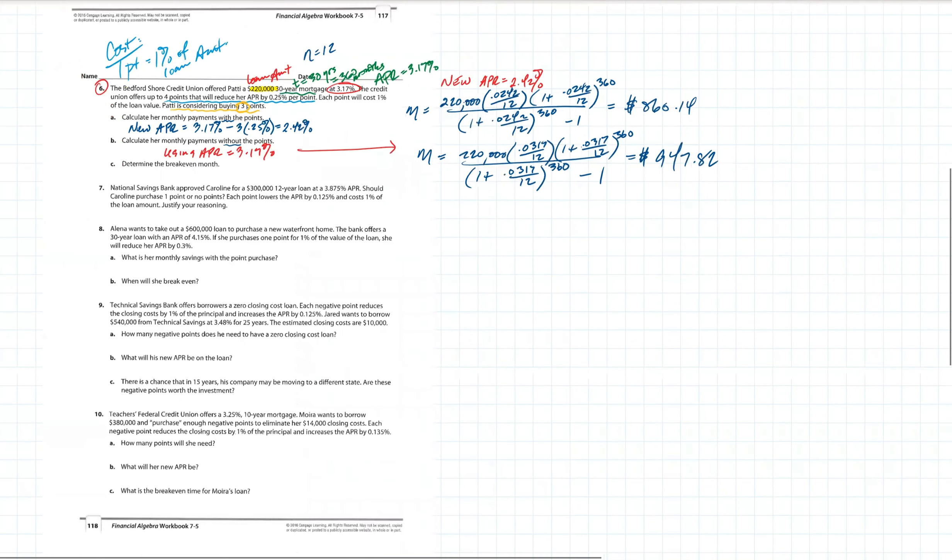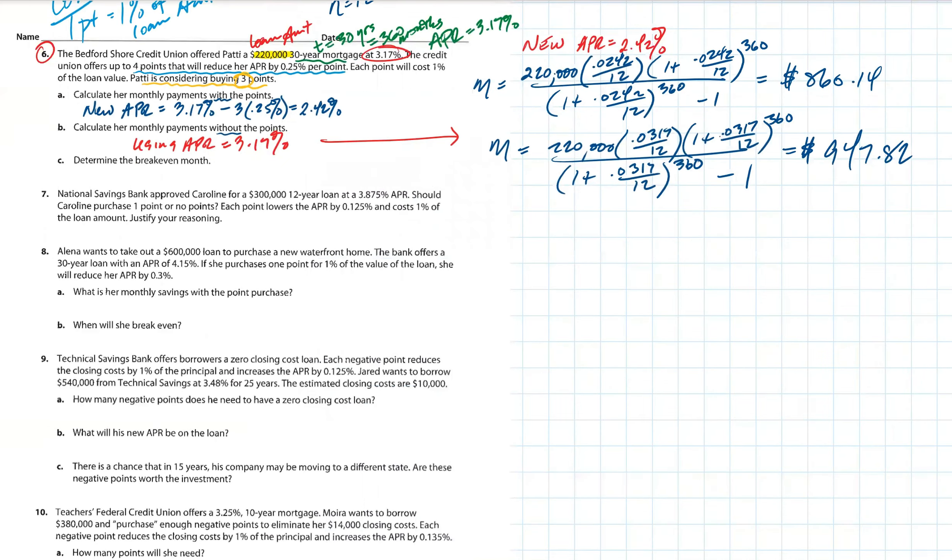Check this out: if you buy down the interest rate, it'll cost you money, but you save money per month — from $947 down to $860 per month. The question is, where is the break-even point? When do you actually start saving money, because it costs money upfront? We need to figure out the cost of the loan to find the break-even month. She's buying three points, so let's figure out what it will cost her.